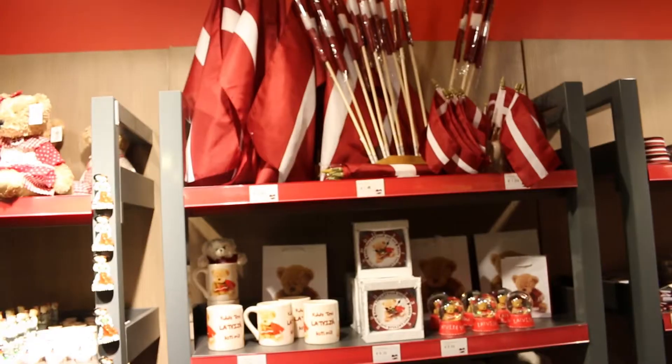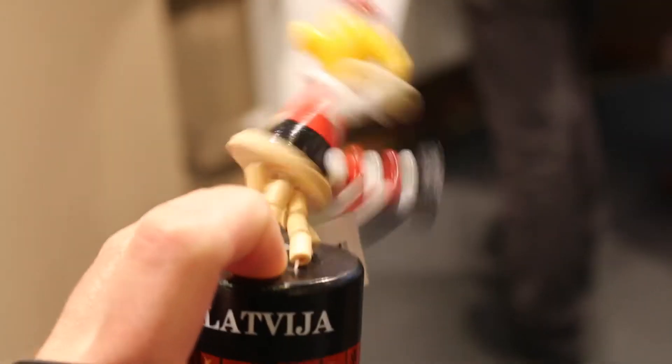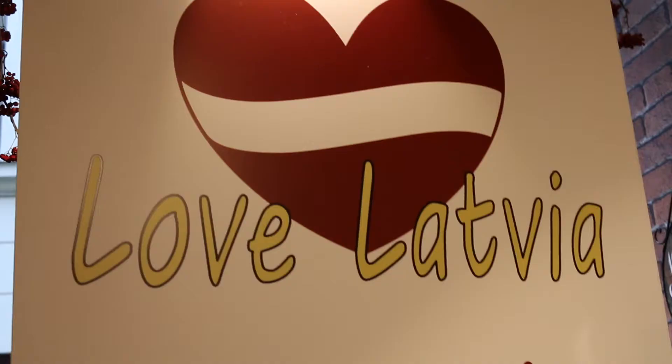We've just spotted this lovely Latvian tourist shop which we're going to go into now. I found the very nicest Alice band with some flags on it. I'm going to get this for my personal collection.